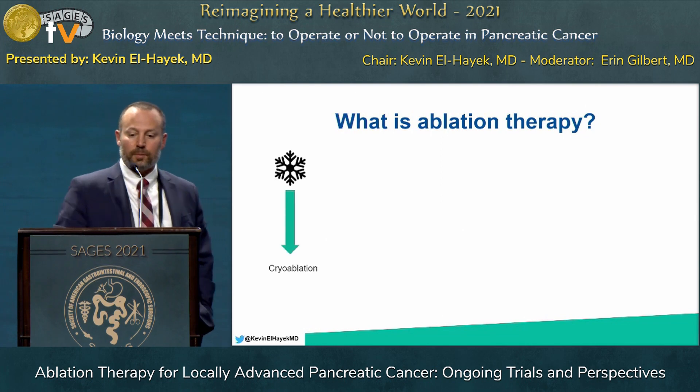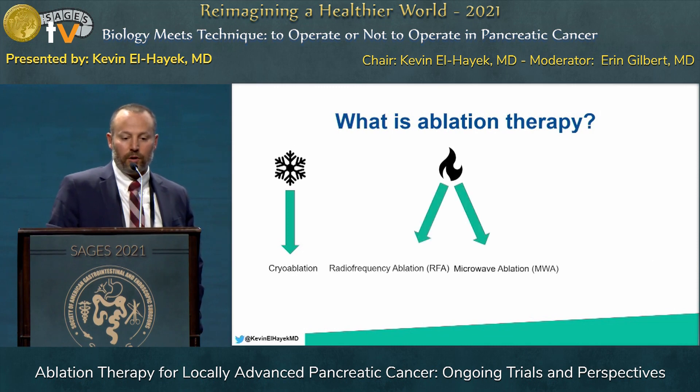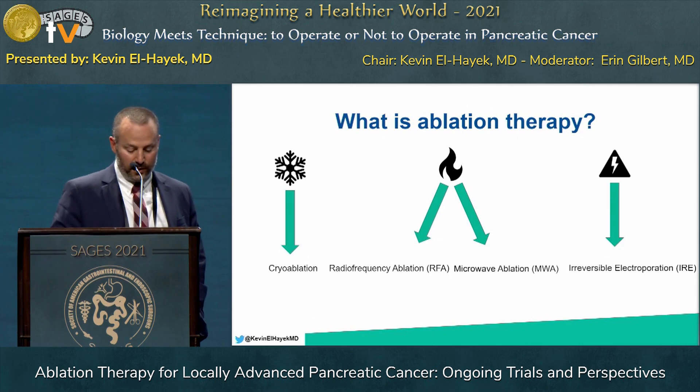So what are ablation therapies? They are broken down into freezing or cryoablation, thermal energy including radiofrequency ablation and microwave ablation, and finally irreversible electroporation. For this talk, I'll focus on these locally delivered modalities and not radiation or ablative radiation, which I think is a different type of therapy.